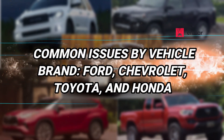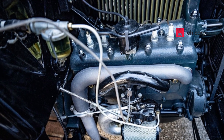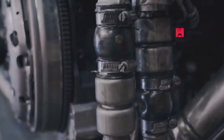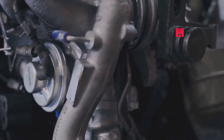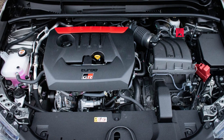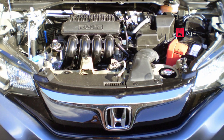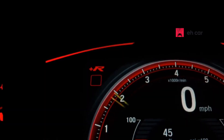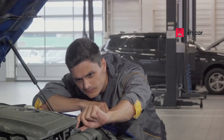On Ford models, especially those with older engines, the manifold pressure sensor is often located near the throttle body, where it can easily be affected by heat and oil vapors. Chevrolet engines, particularly trucks, may experience cracked sensor housings or failing gaskets that allow unmetered air to enter. Toyota vehicles can develop brittle vacuum hoses that cause intermittent sensor issues, especially in high-mileage models. Honda models often place the sensor in tighter engine bays, making it vulnerable to heat soak, which can reduce accuracy over time. Knowing your brand's common issues can help you locate and fix the problem faster.